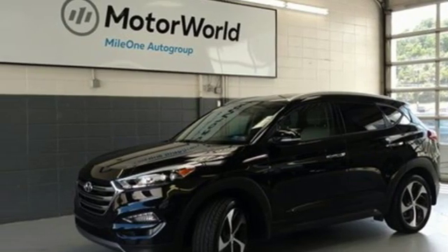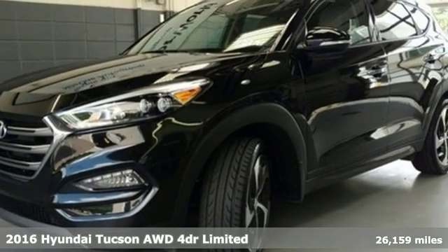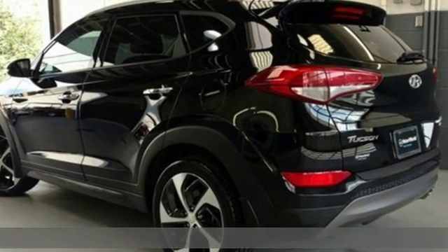Here's a 2016 Hyundai Tucson — a striking compact SUV with flexible support for cargo carrying, carpooling, and comfortable commuting.